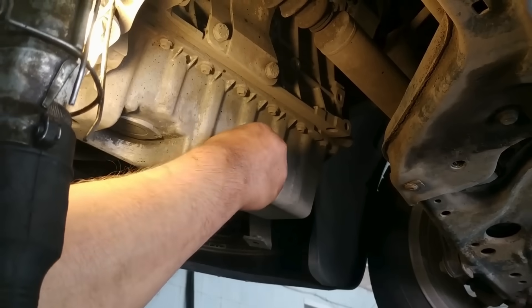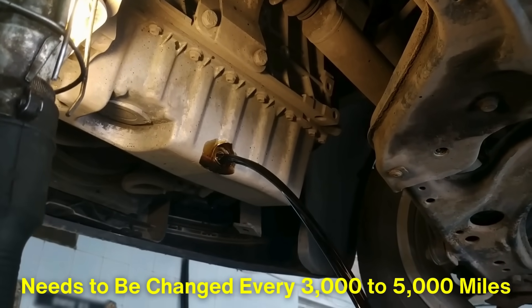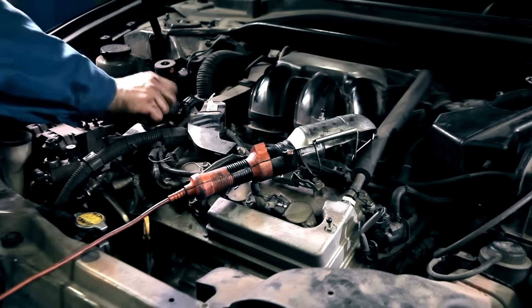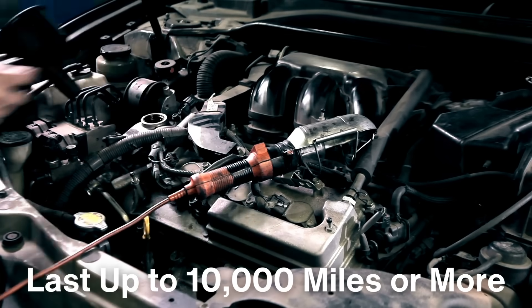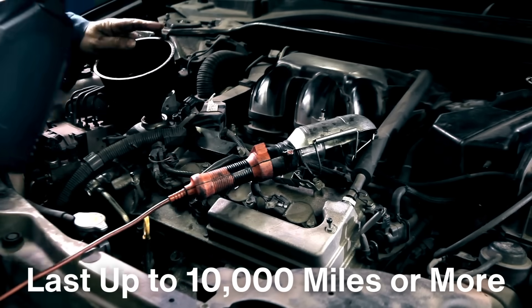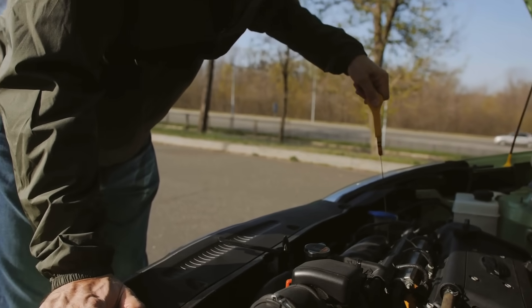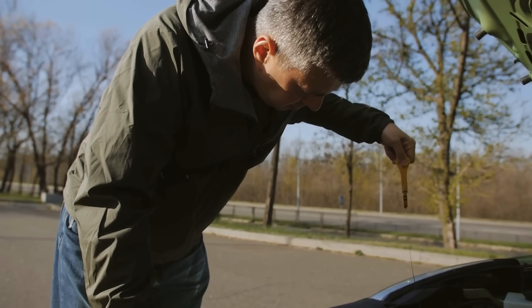Another key difference is longevity. Conventional oil typically needs to be changed every 3,000 to 5,000 miles, depending on driving conditions. Synthetic oil, however, can last up to 10,000 miles or more before needing to be changed, thanks to its enhanced durability and resistance to breakdown. This means fewer oil changes over the life of the vehicle, which can offset some of the higher costs associated with synthetic oil.